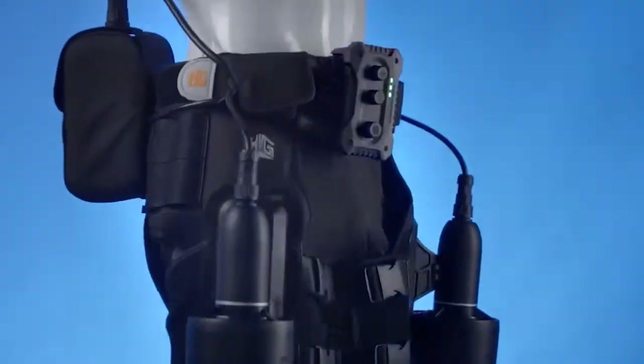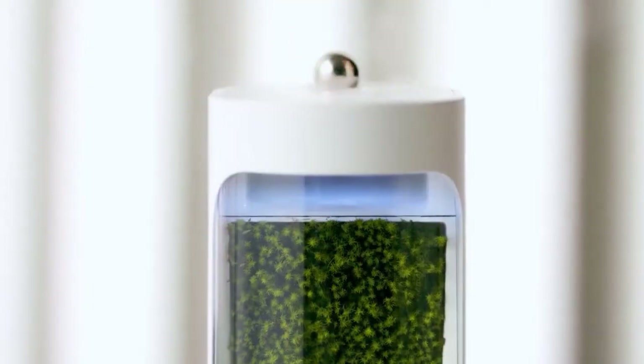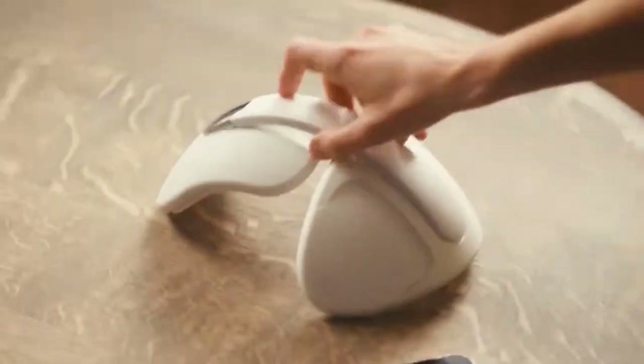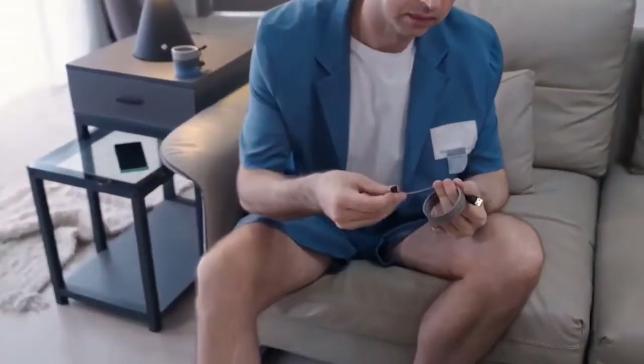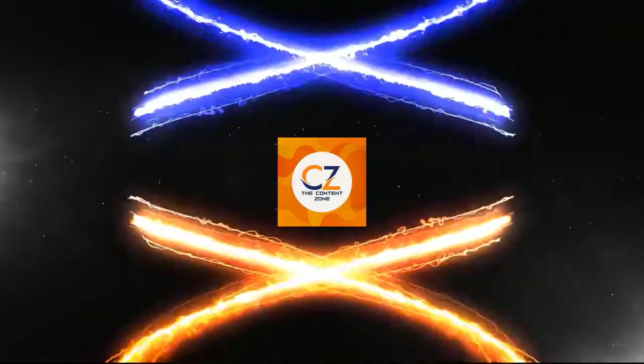Get ready to be amazed. In today's video, we have got 8 incredible kinetic gadgets you need to own. Get ready to witness the magic of science and technology with these top trending products. Welcome to the Content Zone, guys. Stay with me to the end of the video.